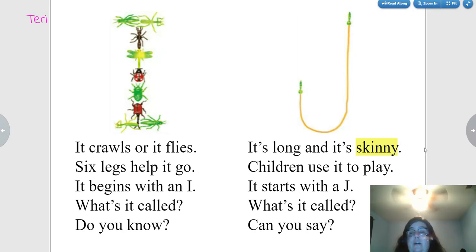It's long and it's skinny. Children use it to play. It starts with a J. What's it called? Jump rope.